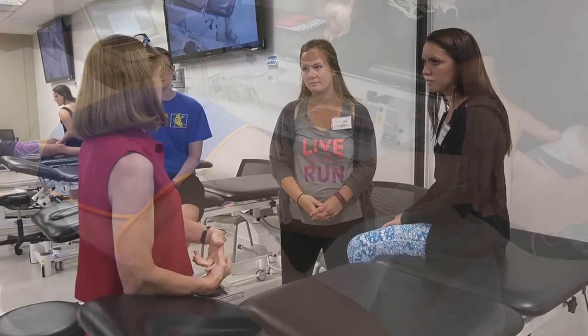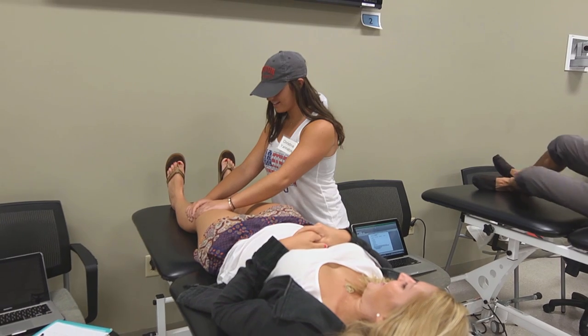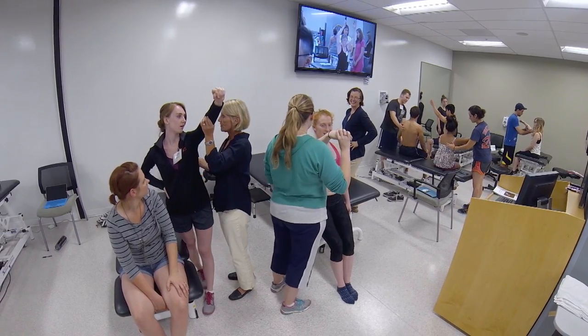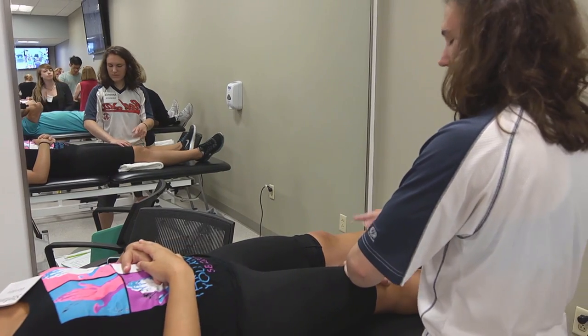We have the ability to create an environment that's very similar to one in which they will be working when they are professionals, practicing as clinicians. This sort of is the front line of the nicest things you can work with. It's amazing just because it's such a professional atmosphere.